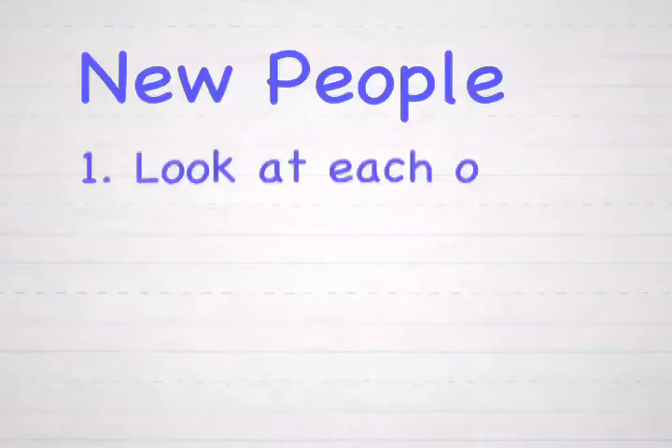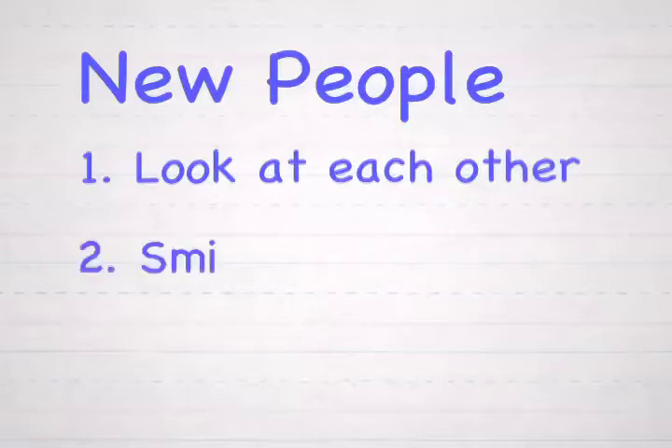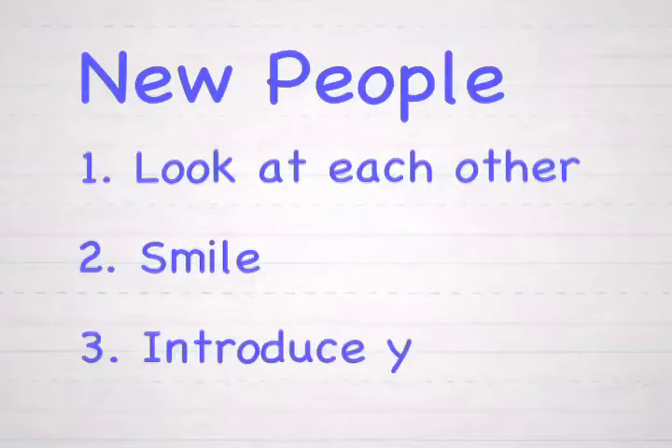Now they know each other. Let's review the steps we use to meet and greet new people. Step one: look at each other — try to look into your friend's eyes. Step two: smile. Step three: introduce yourself.